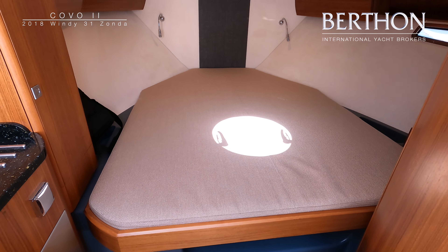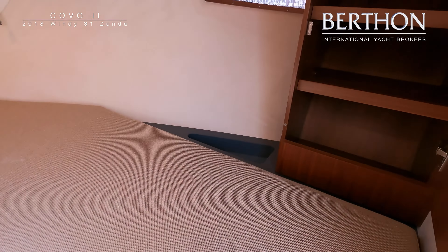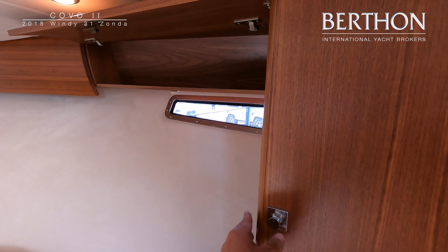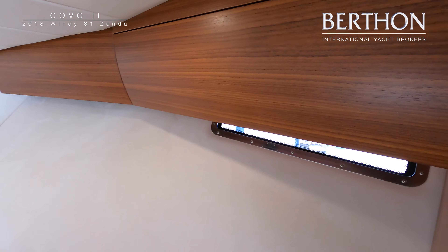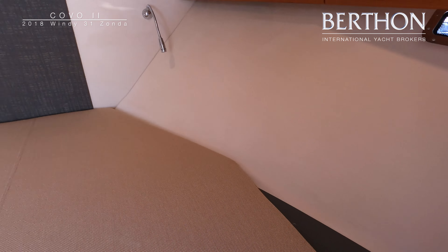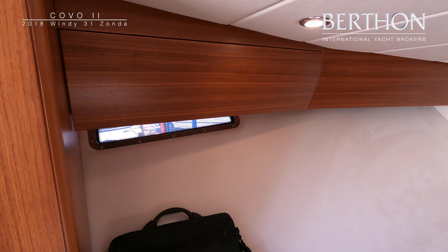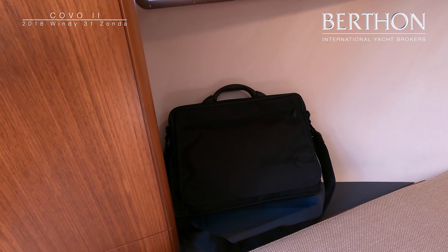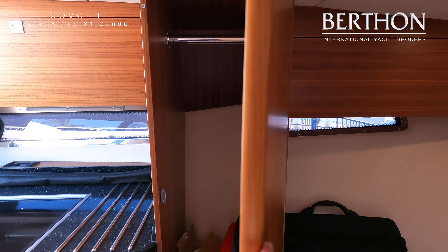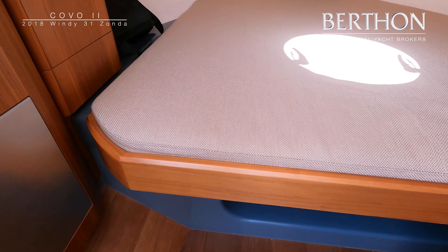The cabin on the 31 Zonda is designed to give standing headroom at the companionway hatch. There is a large double berth with mattress and plenty of storage positioned both to port and starboard. To starboard there is a shelf locker with further lockers positioned above the berth. There are also LED down lights and reading lights positioned on the forward bulkhead. To port there is a further hanging locker and storage below the berth for a holdall or suitcase.